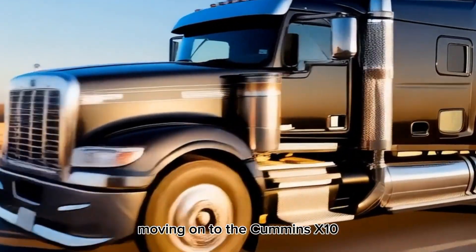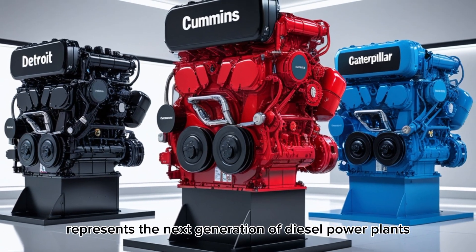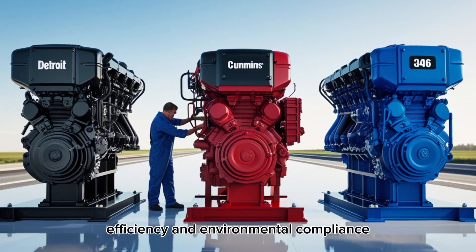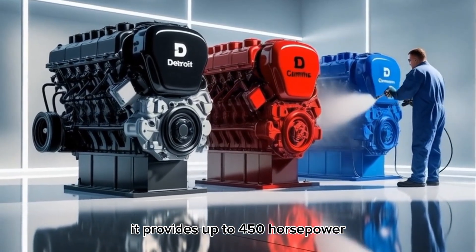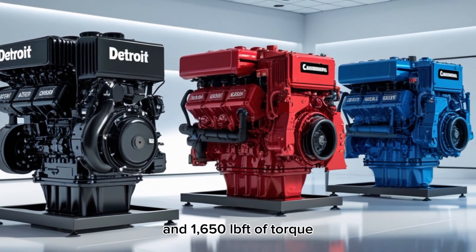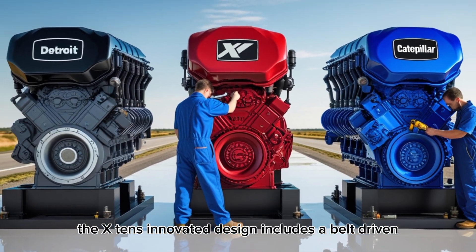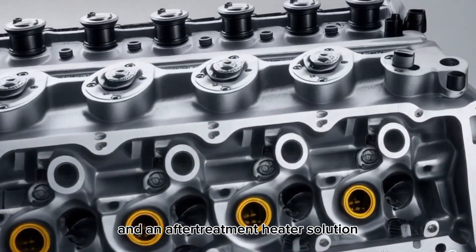Moving on to the Cummins X10, this engine represents the next generation of diesel power plants. Slated for release in 2026, the X10 is designed to offer a balance between power, efficiency, and environmental compliance. It provides up to 450 horsepower and 1,650 lb-ft of torque, making it suitable for a variety of applications, from regional haul to vocational trucks. The X10's innovative design includes a belt-driven, high-output 48-volt alternator and an after-treatment heater solution.